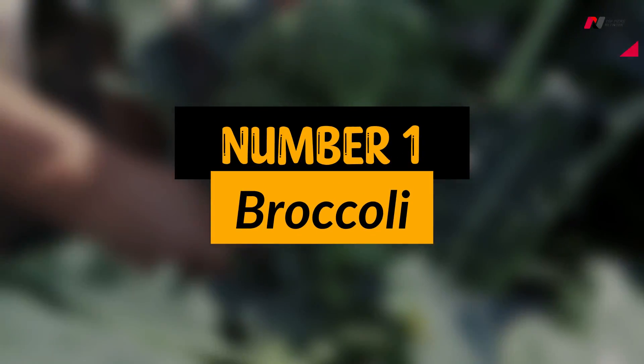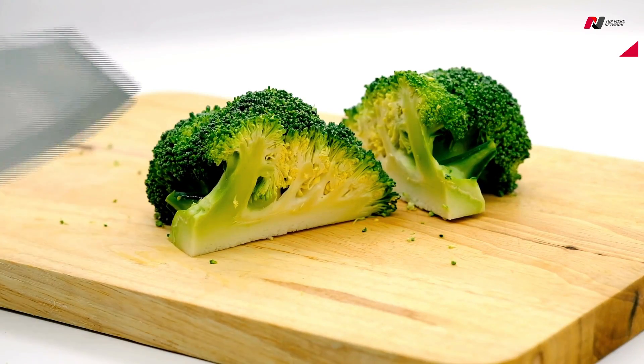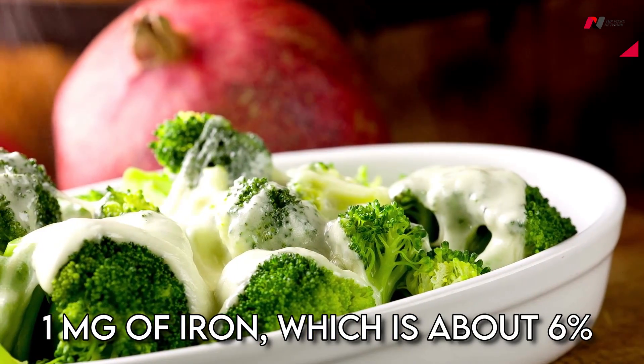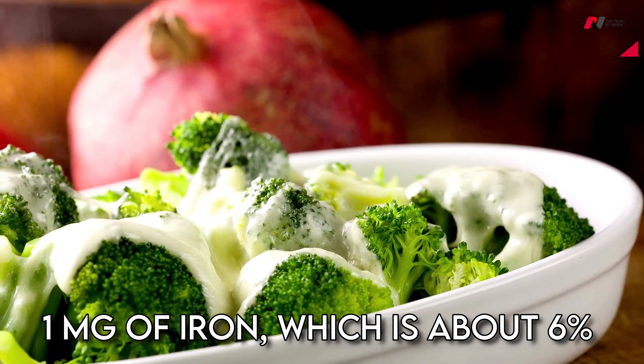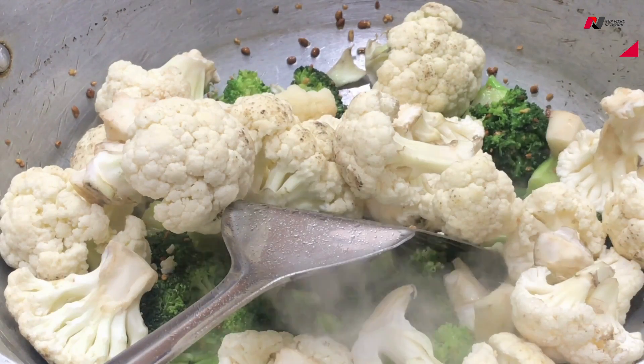Number 1: Broccoli. Broccoli is a nutritious vegetable that is also a good source of iron. One cup of cooked broccoli contains approximately 1 mg of iron, which is about 6% of the daily recommended intake. It is also high in vitamin C, which helps the body absorb iron more efficiently.